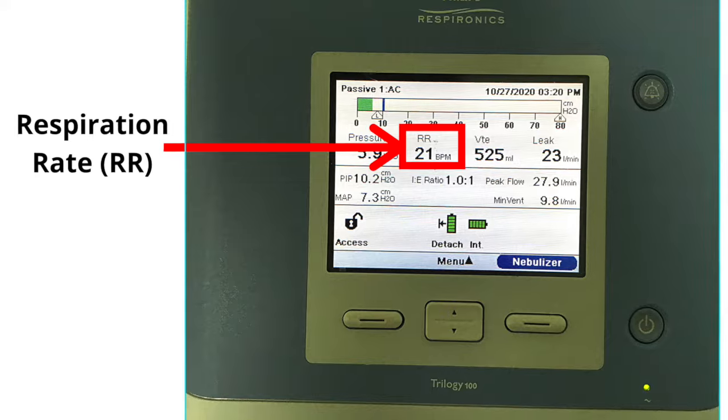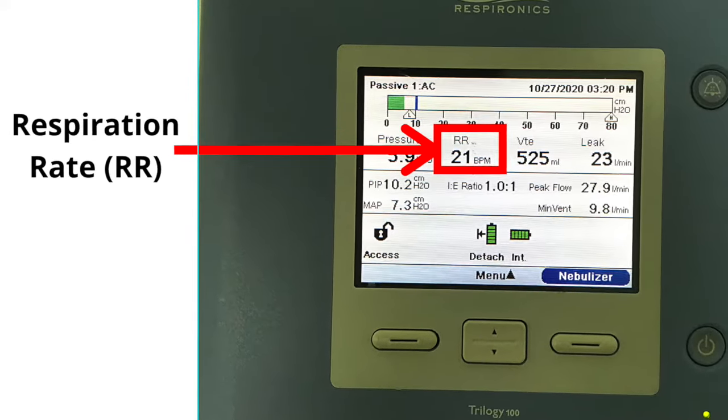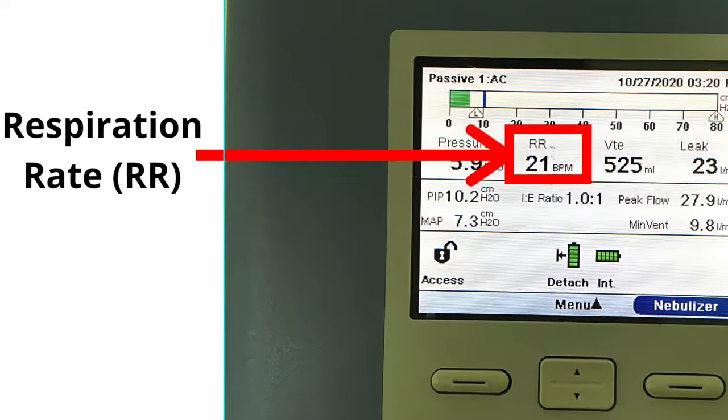Next to pressure is RR, which stands for respiration rate. The machine should be preset with a minimum respiratory rate, so in general you do not have to worry about the respiratory rate going too low. However, you do need to be aware if the respiratory rate goes too high. If the respiratory rate goes into the twenties or higher, there is something wrong. This may indicate an infection, a blocked airway, or an issue with the ventilation equipment.